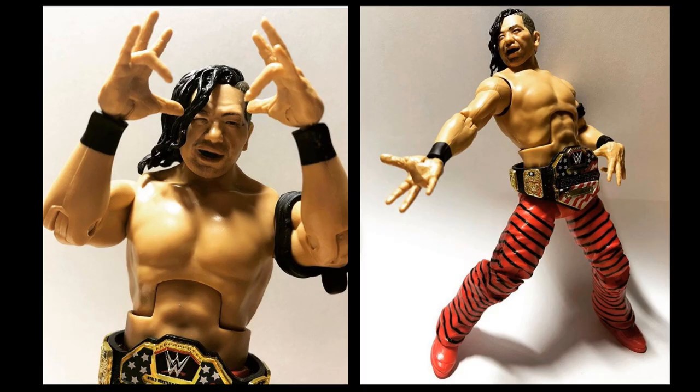Moving on, we have two new images of Shinsuke Nakamura — his new figure coming out. You can see the signature hands pose, and look how great the figure looks with those posing hands. The interchangeable hands changed the game, hands down. I am so excited for the interchangeable hands with all the new figures we're going to be getting — Elite 63 and 64. I'm hoping we get Elite 63 in the next two months, and then maybe for Christmas we'll get Elite 64.